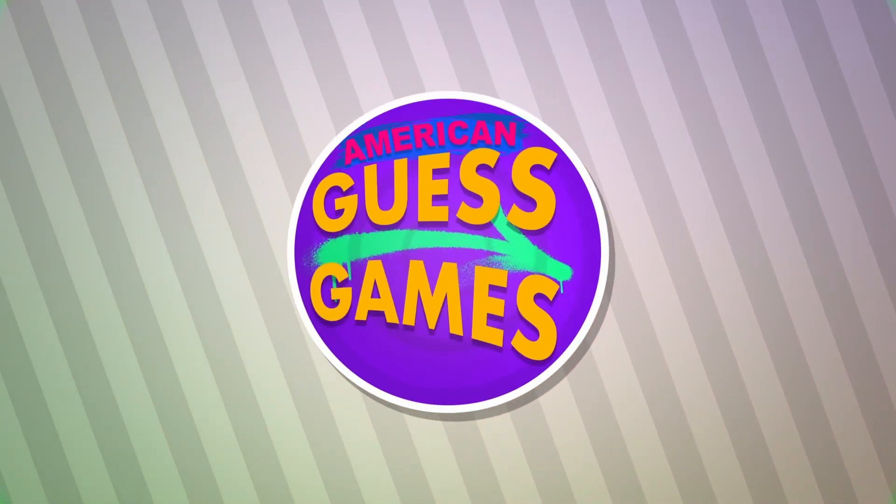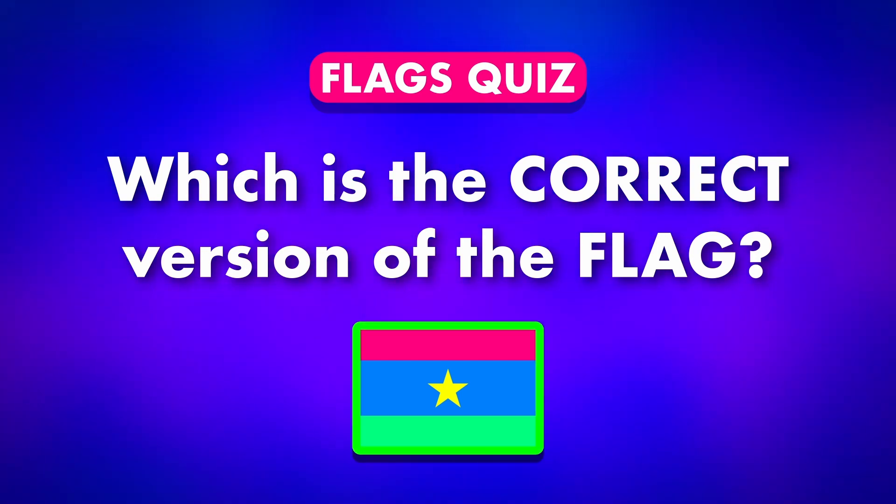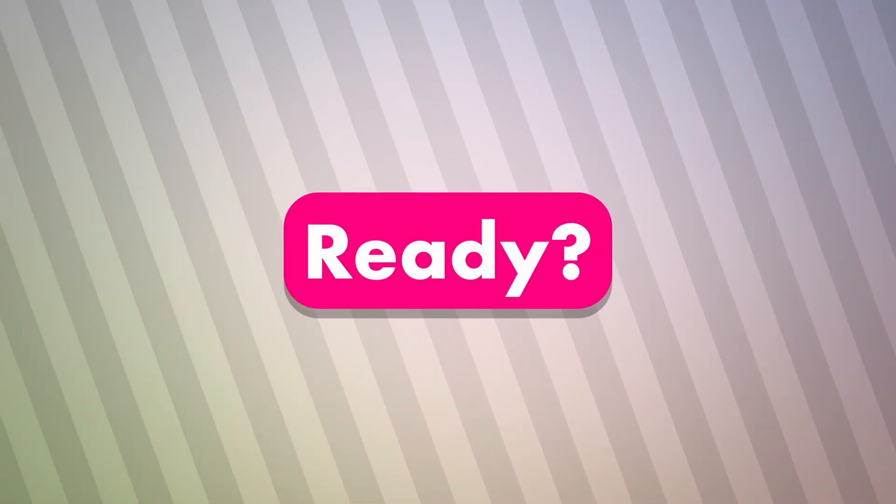Welcome to American Guess Games. Choose the correct flag from three similar-looking options. Ready? Let's go!